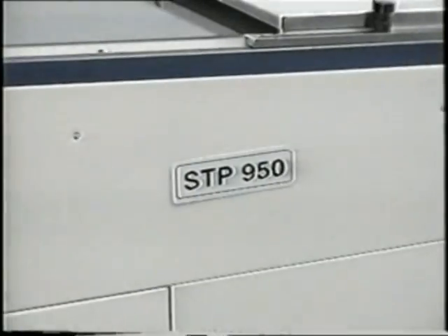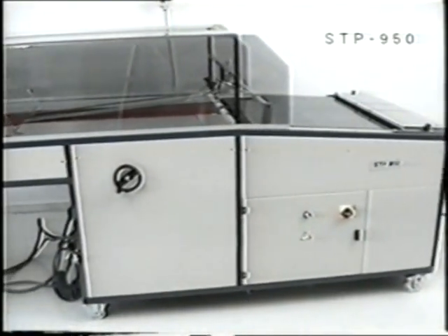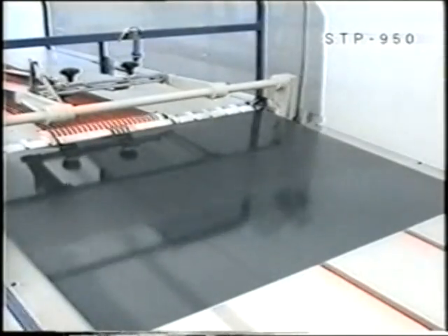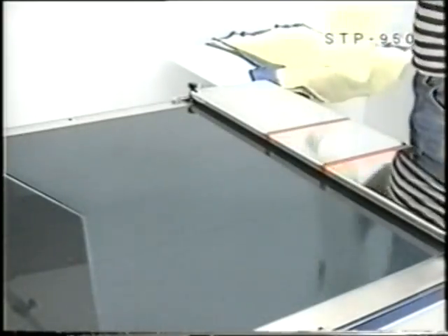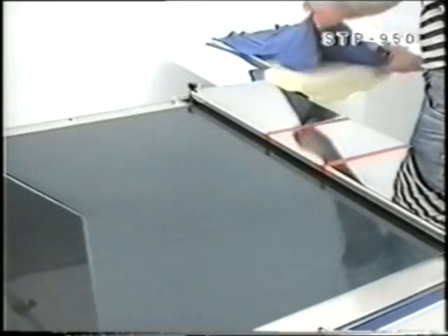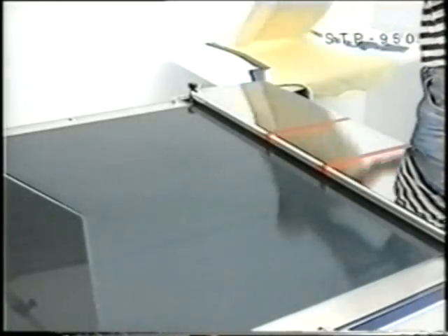The folding unit STP-950 can automatically fold your garments in various ways. Its operation is simple, with an ergonomic operator interface. Complicated folding tasks are performed automatically by internal logic units. The operator simply lays the garment on the transport belt and the machine folds it in the chosen way. The unit has a capacity of up to 800 pieces per hour and requires only one operator.